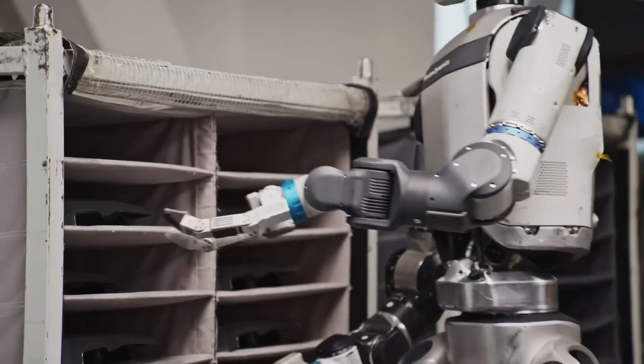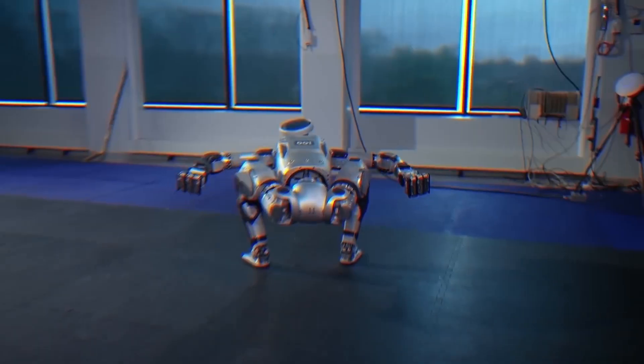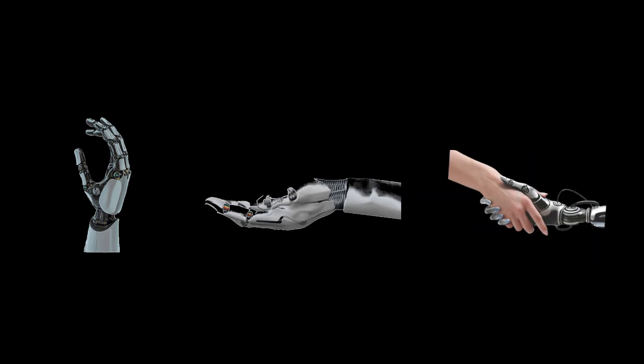When Boston Dynamics shifted Atlas from hydraulic to electric systems, it opened a new chapter. Suddenly, the engineers didn't just have to think about legs and balance. They could finally focus on manipulation — how the robot grabs, holds, and interacts with the world around it.